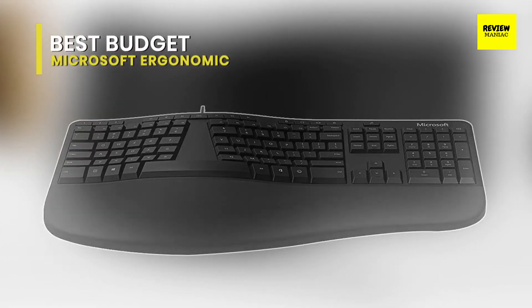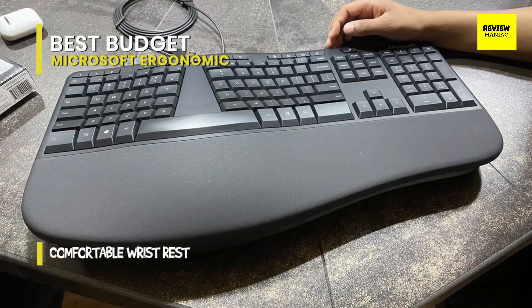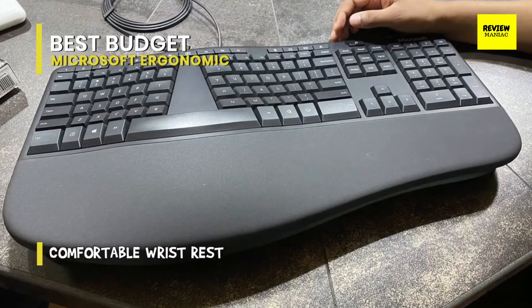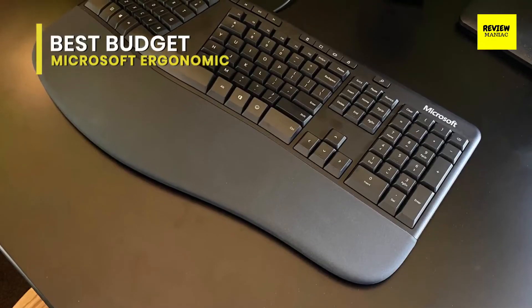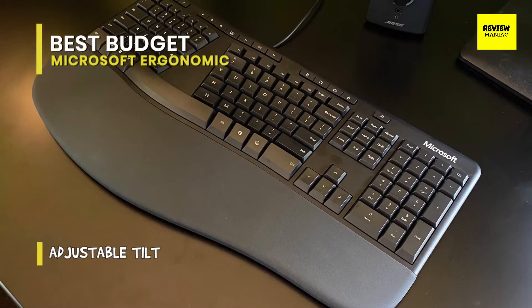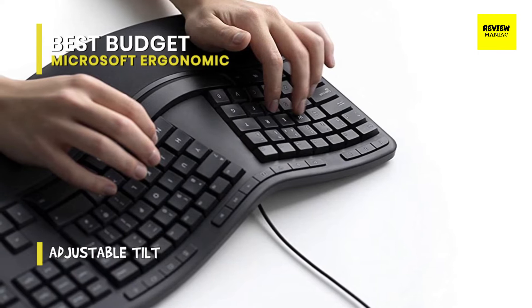Best budget: Microsoft Ergonomic Keyboard. There's a lot to admire about the Microsoft Ergonomic Keyboard, however a few differences are notable compared to the Logitech Ergo K860. The keys take on a more traditional design and are big and boxy with little space between each letter. The Microsoft Ergonomic Keyboard is also wired instead of Bluetooth, so you won't have as much versatility.